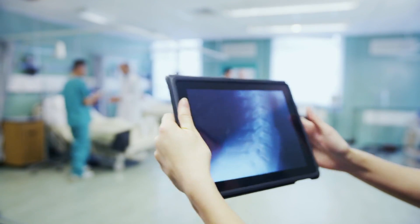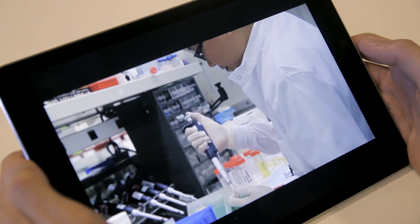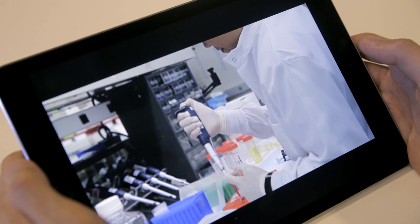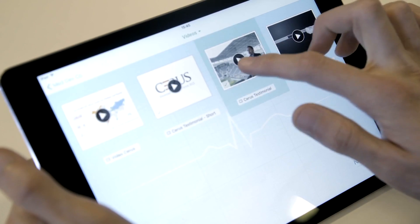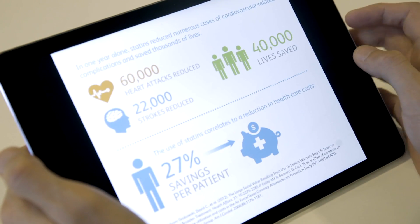Imagine walking into a hospital filled with outdated products and being able to show, not tell, how what you offer can help a doctor take care of more patients more efficiently. Pull up content on the spot like videos, testimonials, infographics and more to tell your story.